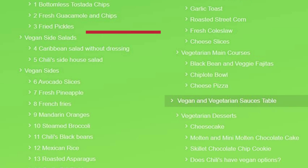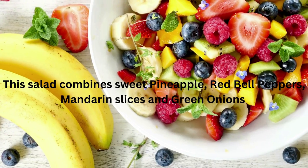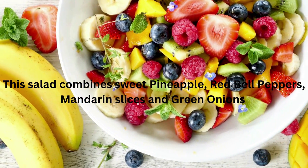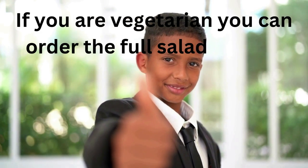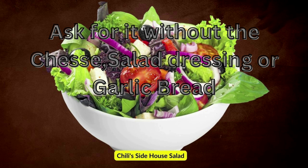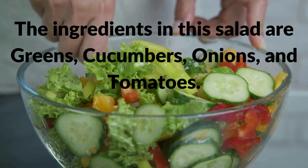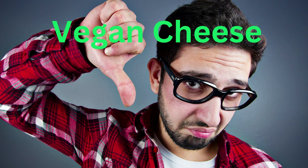Another menu section where you can find vegan options is the side salads. Here you can go for the Caribbean salad, which combines sweet pineapple, red bell peppers, mandarin slices, and green onions — just ask the server to omit the dressing. If you're vegetarian, you can order the full salad with the honey dressing. Another salad option is the house salad, which you can enjoy as long as you ask for it without cheese, salad dressing, or garlic bread. The ingredients are greens, cucumbers, onions, and tomatoes. Chili's lacks a vegan cheese option, so their vegan salad options are somewhat sparse.